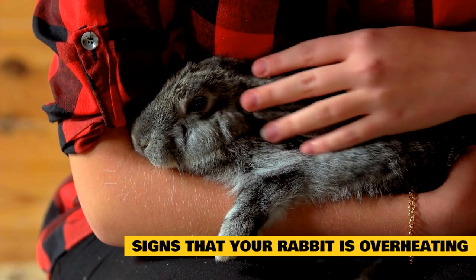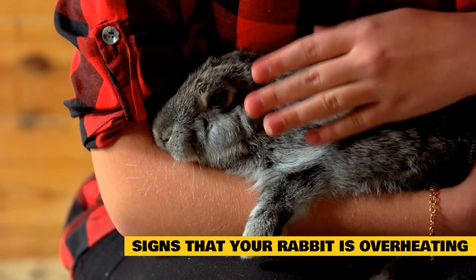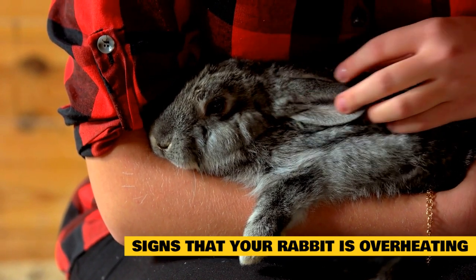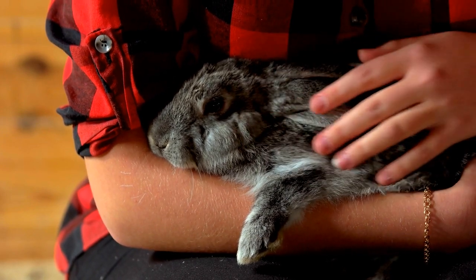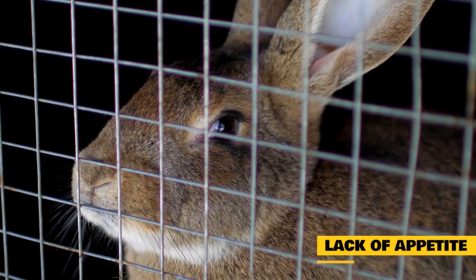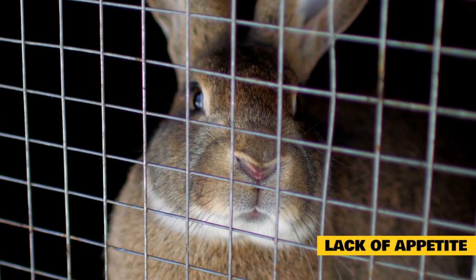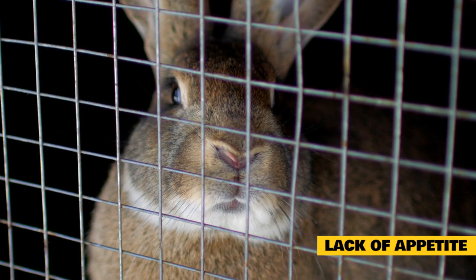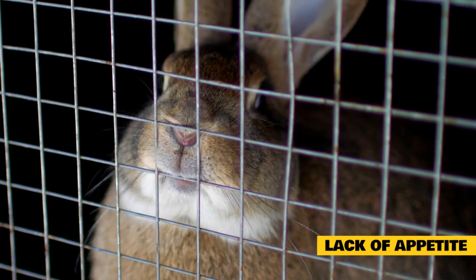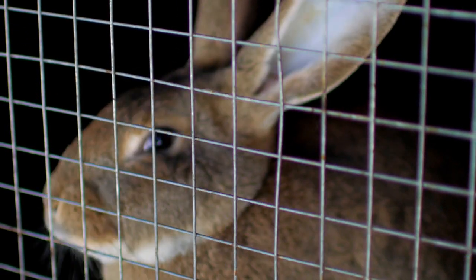Signs that your rabbit is overheating. If you are not sure whether your rabbit is overheating, you can detect it by paying attention to specific signs and symptoms. Here are the most widespread signs of overheating in pet rabbits. Lack of appetite: you may notice that your rabbit is eating less than before, or not at all. This is one of the primary symptoms. One solution is to gradually change your rabbit's diet to include food high in water content, such as tomatoes and cucumbers.